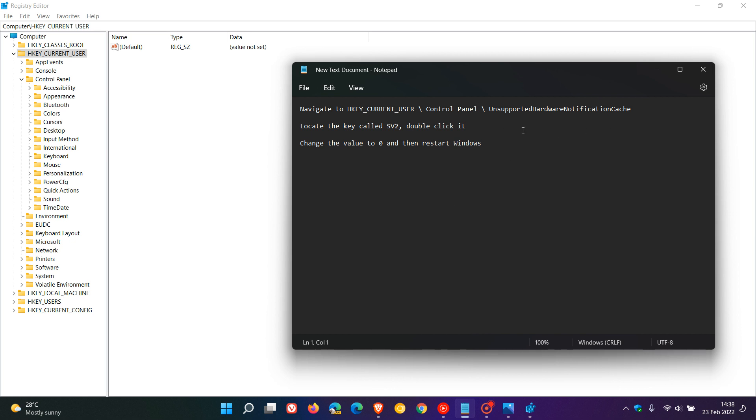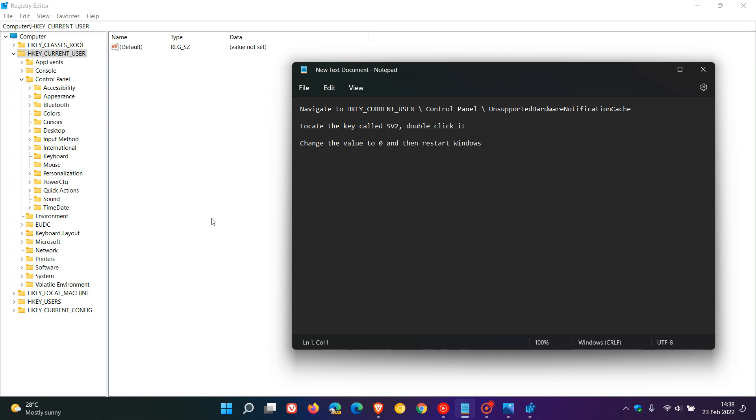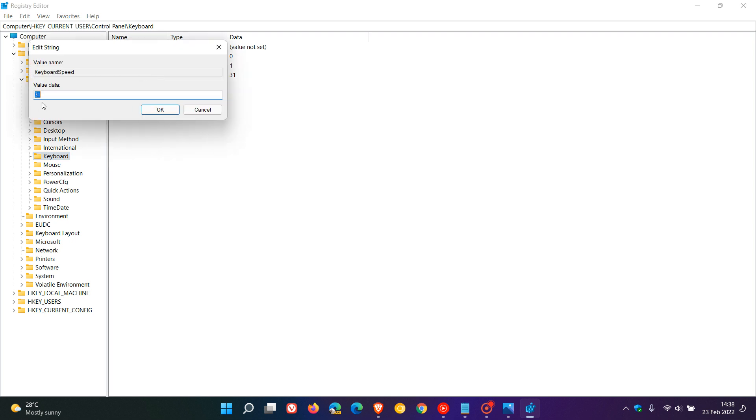Just to give you an example — since I don't have that key because I'm running the stable version — I'm going to use the Keyboard key here. That's what you would do on the Unsupported Hardware Notification Cache entry. Double-click on the key, which will be SV2. Please don't go and change these keys — this is just an example. Whatever the value is, you change that to zero and click OK.